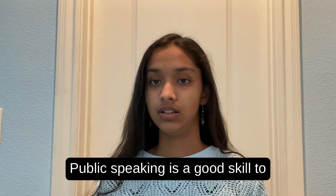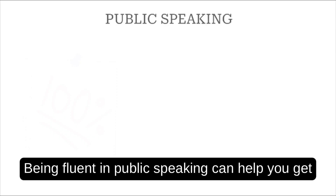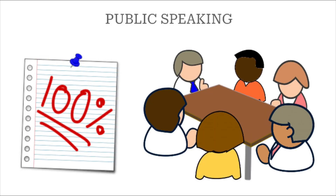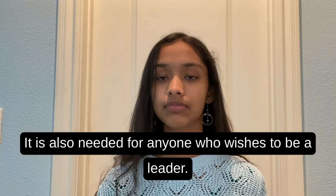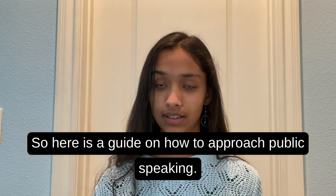Public speaking is a good skill to have in any school or work setting. Being fluent in public speaking can help you get a better grade in school or a better job. It is also needed for anyone who wishes to be a leader. So here is a guide on how to approach public speaking.